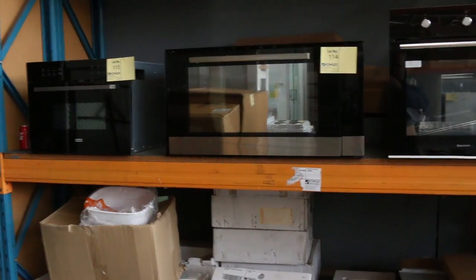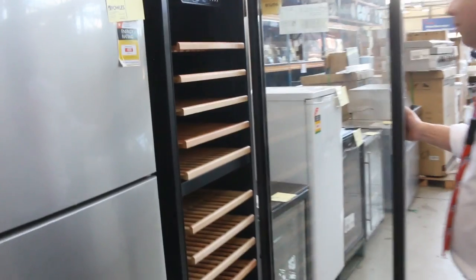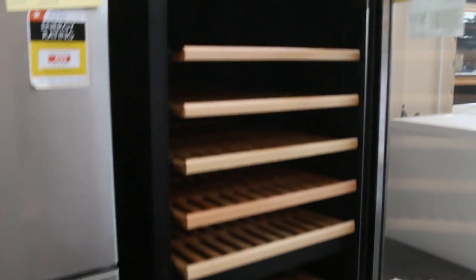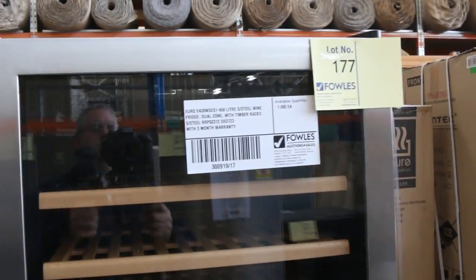I'll show you this beautiful wine fridge coming in this week — it's 450 litres, probably about 150 bottles, and it's dual zone, so you can have your whites up top and reds on the bottom, or all one variety. They're two and a half thousand dollars in the shops; I'm guessing this one will go for around the high eight to nine hundred dollar mark.